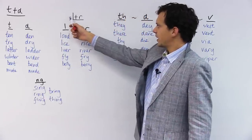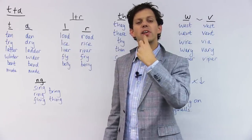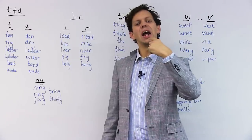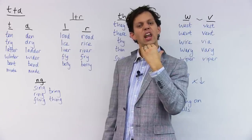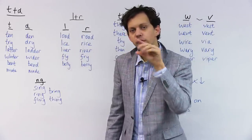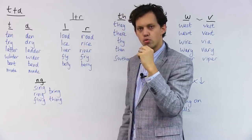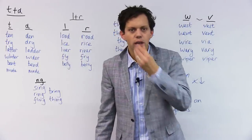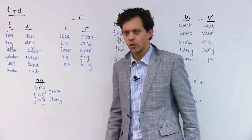Now we're looking particularly at the dark L, the stronger L sound. It's a sound I make quite back in my mouth — L, L. The tongue is doing that movement but it's back in my mouth. Whereas R — R, R — it's further forward. L, L, R, R. See what my mouth is doing? R — it's kind of opening and coming down.